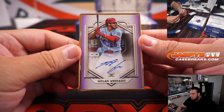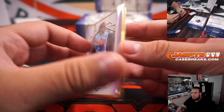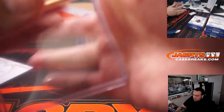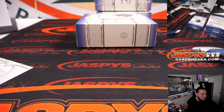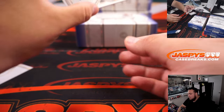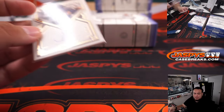We have Nolan Arenado, 1 of 10, for the St. Louis Cardinals — going to John and the St. Louis Cardinals. Nice little frame right there. Two more hits guys. We have a Josh Lowe, 6 of 50 — that's a rookie autograph for Tampa Bay, a little bit of a teaser to be honest. Tampa Bay Rays going to Michael.